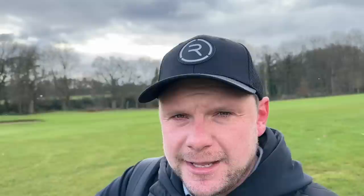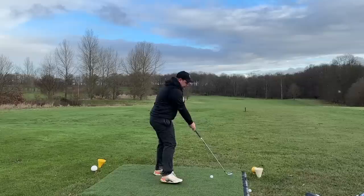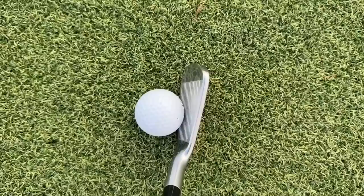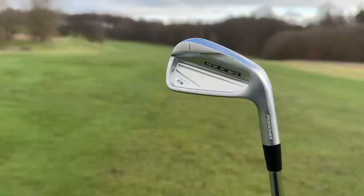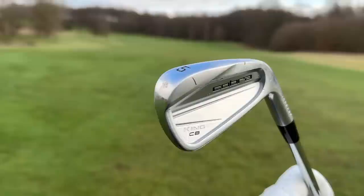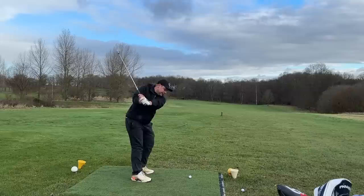The big thing for me is that consistency level, especially in the simulator room which I'll show you in just a few short moments. Not only the consistency but also the workability of these clubs. I've got the five iron here — this is the CB head. Looking down at it, it looks exactly how I would want a player's iron to look: it's not too scary, not too thin, the blade length isn't too short, but it still looks a little bit classy and traditional. I love that Cobra aren't claiming to have reinvented the wheel here. Let's try and play a little draw, then a little fade off this tee — draw first.